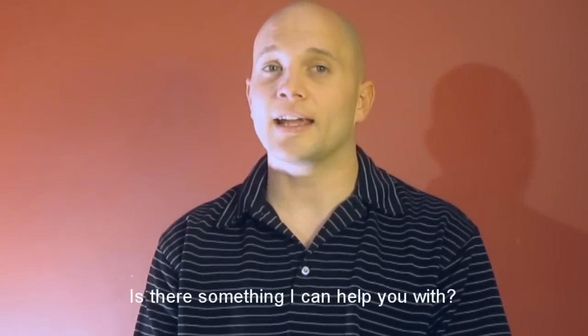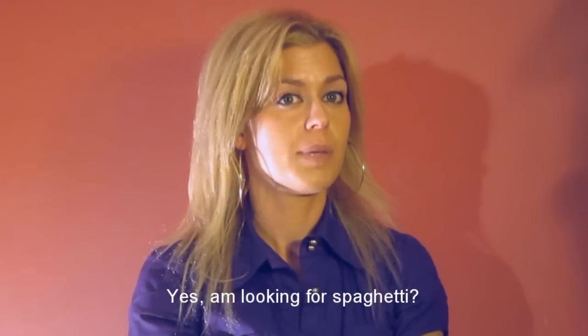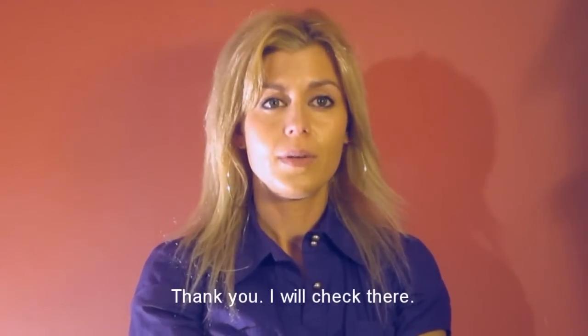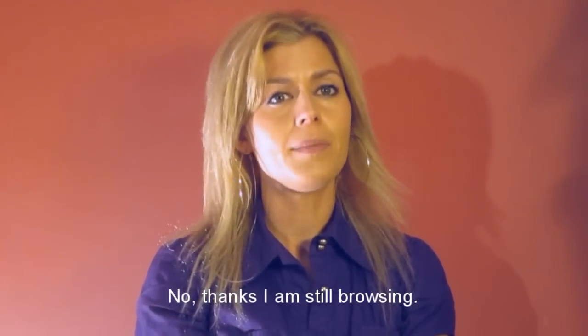Is there something I can help you with? Yes, I'm looking for spaghetti. It's in aisle three, right next to the store's main entry door. Thank you, I will check there. Welcome, do you need help with anything else? No thanks, I'm still browsing.